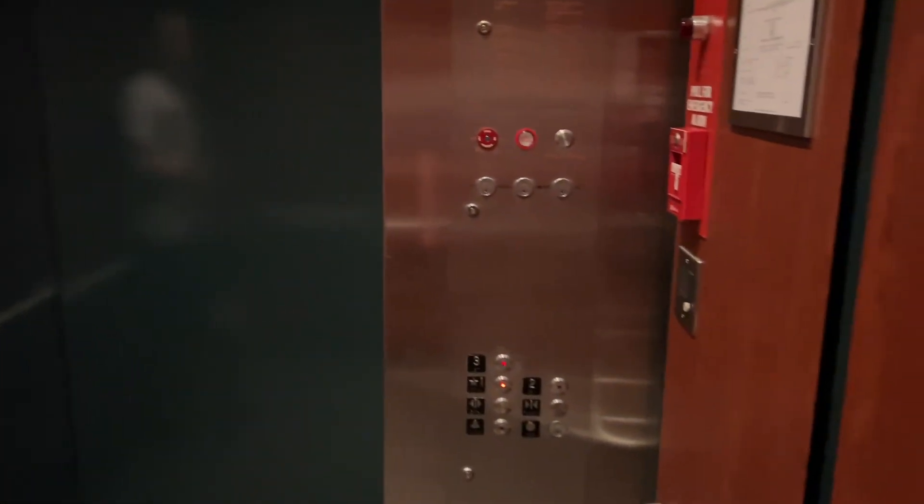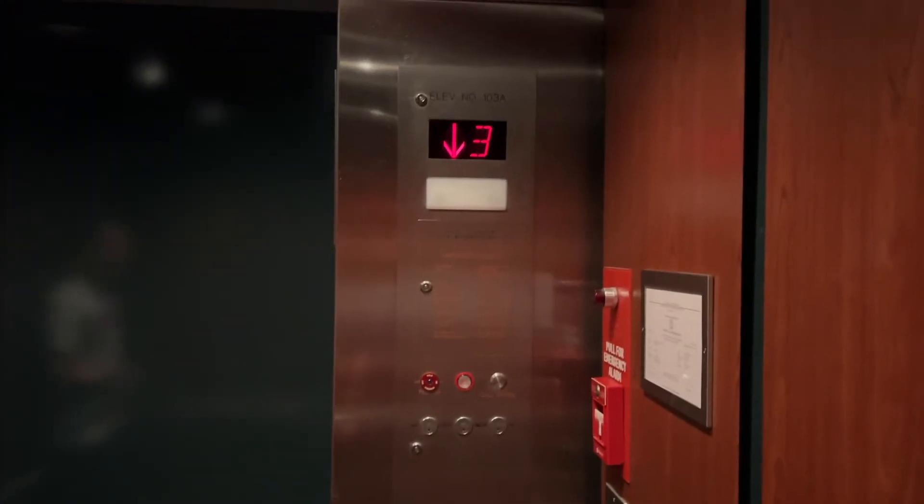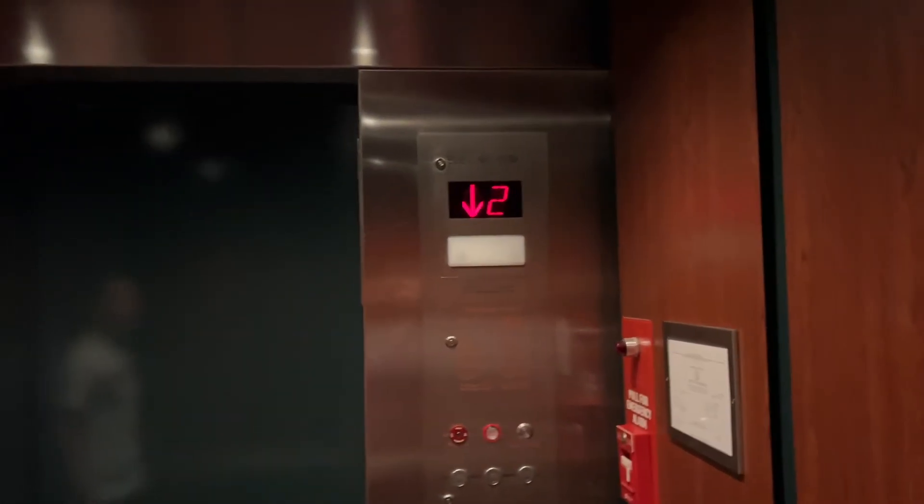I'm guessing this is a pretty busy building in general, right? It's a very busy building. It's a research building, so there's a lot of grad students that come in here. Yeah, I bet. But look in the mirror — who do you see? Hi.